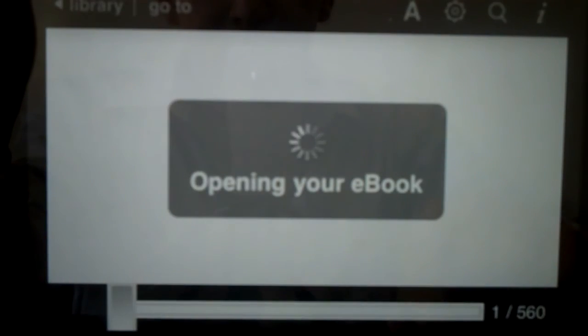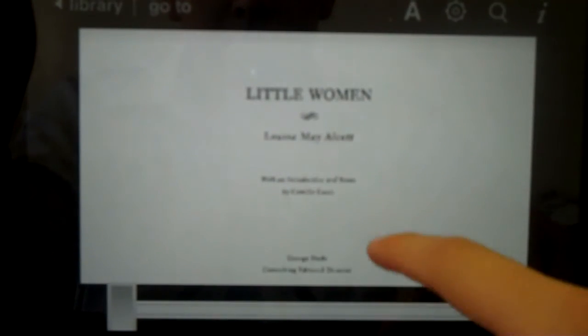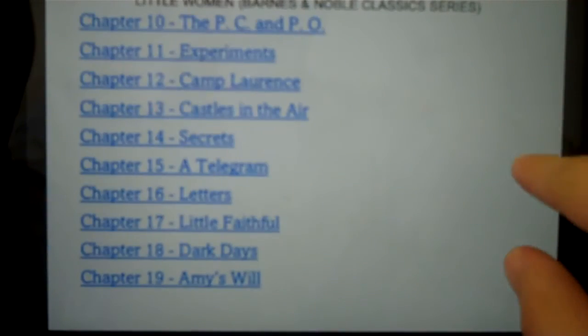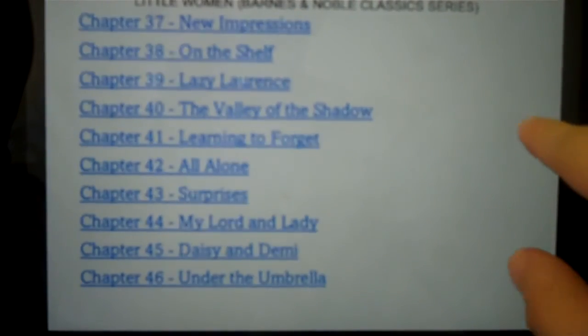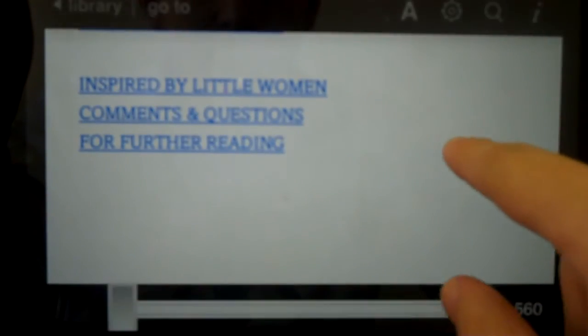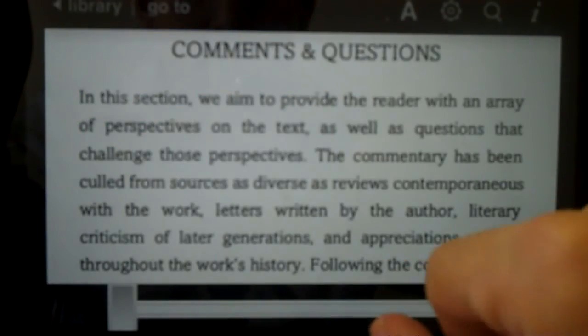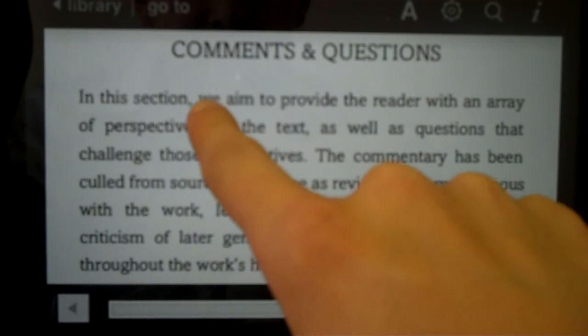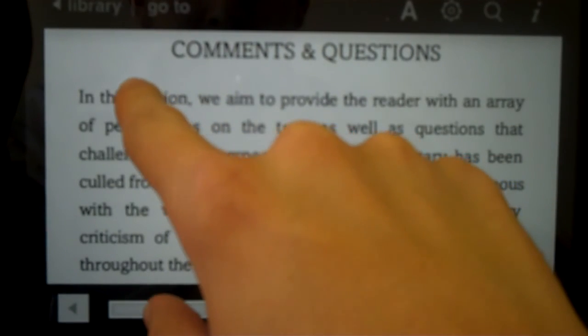Let's go into a book and check out some of the features in there. Little Women by Louisa May Alcott. You can slide through or just tap on the margins. Let's go to one of these chapters and you can see the text here. Let's say I want to highlight a section.